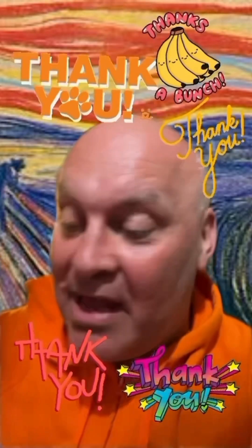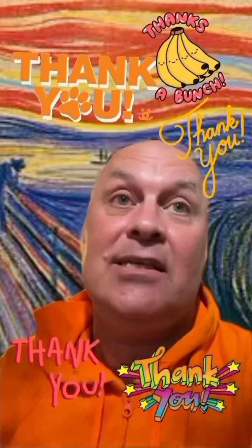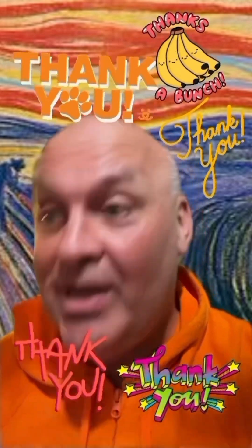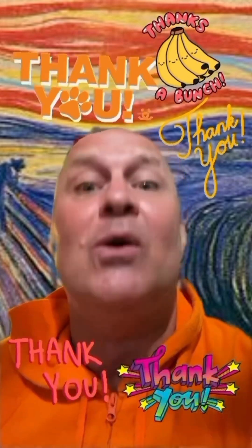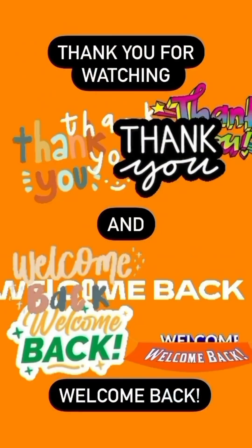Thank you for watching and for liking, commenting, subscribing and following. It really helps — something to do with the internet and the algorithm, I think. So, thank you so much.